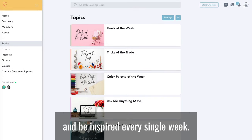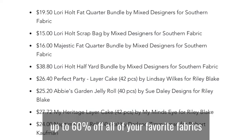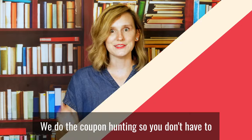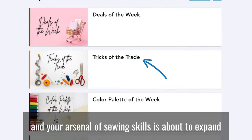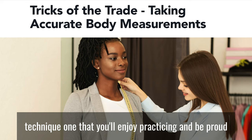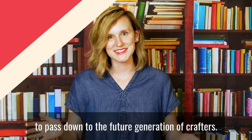Every single week, we share steep sewing discounts — up to 60% off all of your favorite fabrics and sewing items from all of your favorite places. We do the coupon hunting, so you don't have to. And your arsenal of sewing skills is about to expand. Each week, we also share tricks of the trade to show you how to do a new sewing technique that you'll enjoy practicing and be proud to pass down to the future generation of crafters.